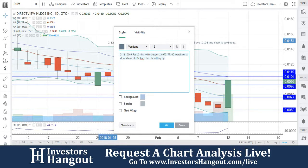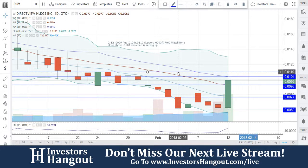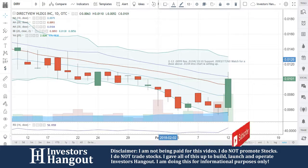This is going to be watched again with DIRV. If you guys follow the stock, I encourage you to join InvestorsHangout.com. Check the link in the description below for the DIRV Stock Message Board, where you can share your thoughts and opinions with the tens of thousands of other active investors who use InvestorsHangout.com daily.